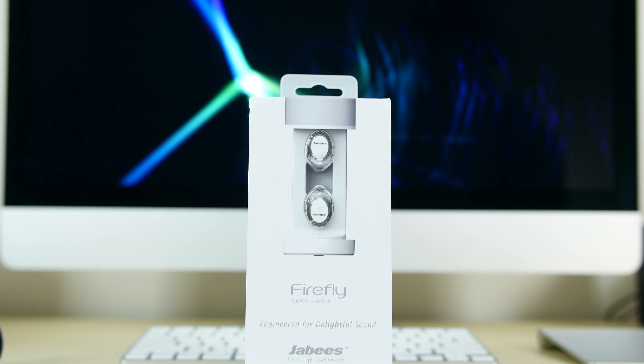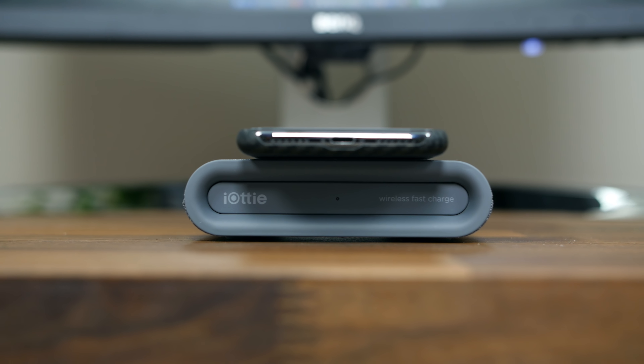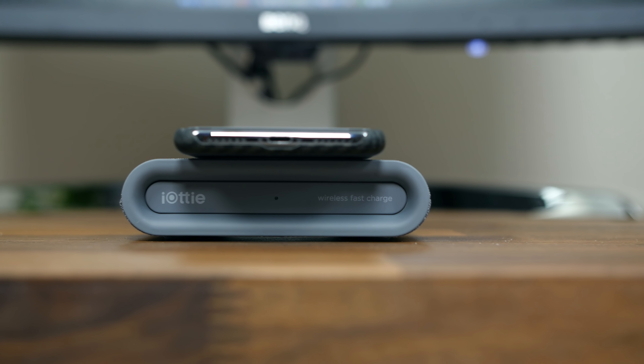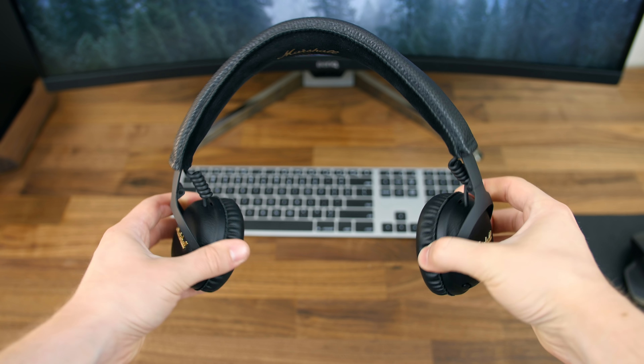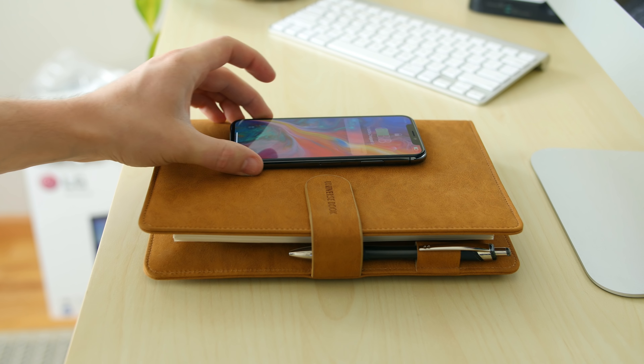Hey, what's going on PhoneDogs, BowHD here. Hope you guys are doing well. Now we have rounded up an assortment of tech that is sure to tickle your fancy — earphones, headphones, smart journals, wireless charging enabled battery packs — and that's just the beginning. Sit back, relax, and let us show you some cool new tech.